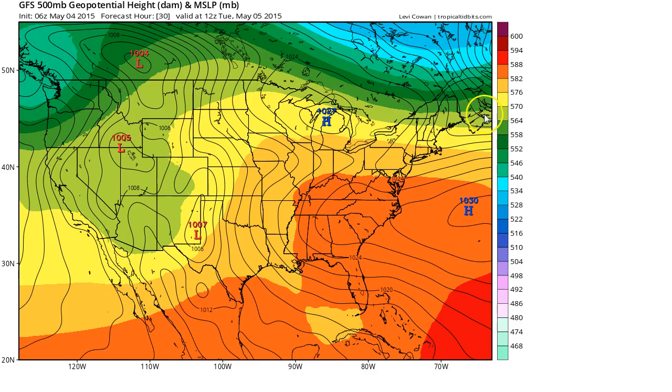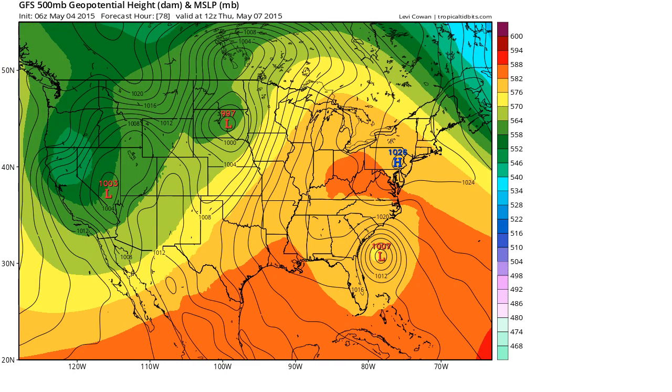Looking at the GFS model valid tomorrow morning, Tuesday, we see the short wave over the Four Corners and the long wave coming into Washington state. The short wave moves northward on the eastern flank of the long wave, which digs into the west coast. The net result is that by Thursday, the entire trough really amplifies over the west, and in response, the ridge to the east also amplifies over the Great Lakes, New England, and the eastern seaboard. We get this banana-shaped ridge that's trapping this upper-level low off the southeast coast and allowing it to meander with the surface low that starts developing on the model over the warm water there.